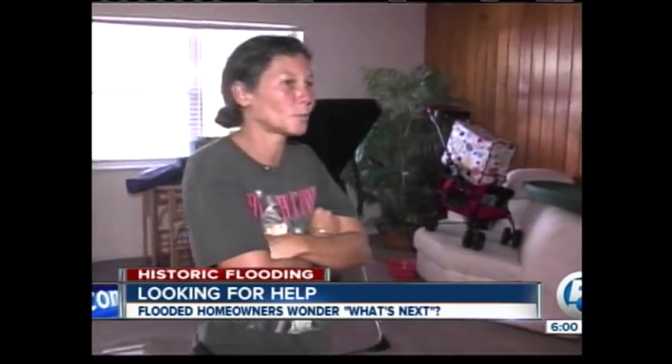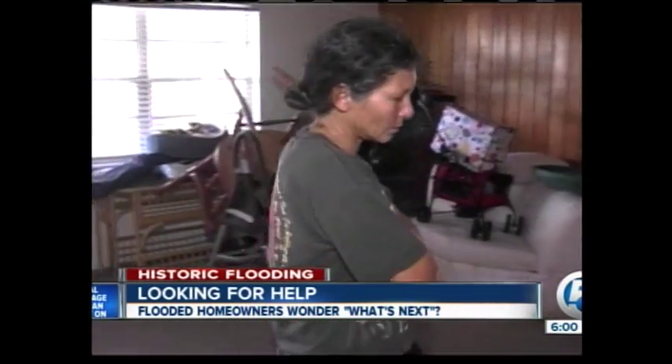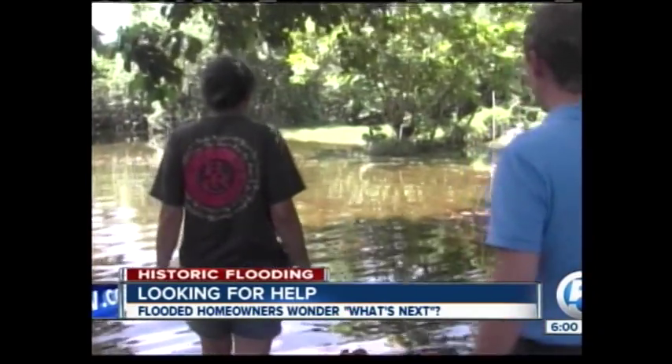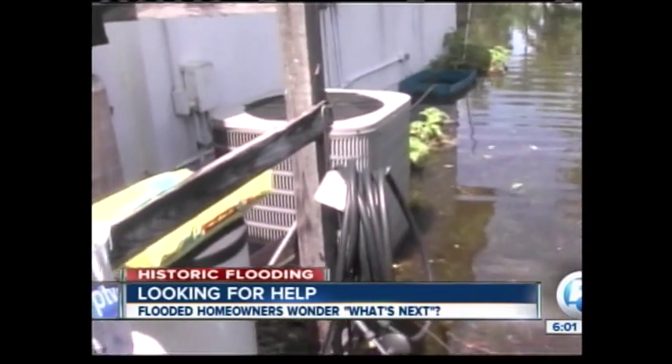But for flooding victims like Michelle, it's not enough — he goes back home and they don't know where to go. The governor said the area could get federal aid if the entire state has $25 million in uninsured damages. Many flooding victims don't have insurance because they don't live in a floodplain. FEMA won't know until at least next week if homeowners like Michelle will be eligible for federal help.